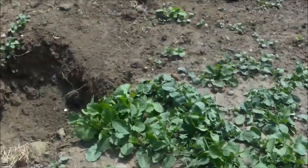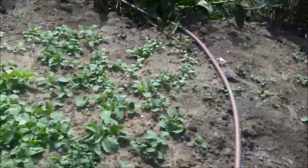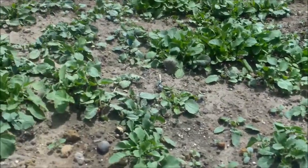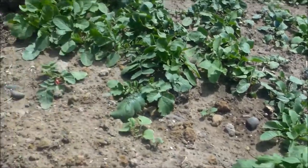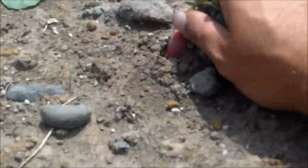All right, everybody. This here is one of our radish pits or beds, and I'm going to grab a couple of radishes here to take today to the elderly that I build.